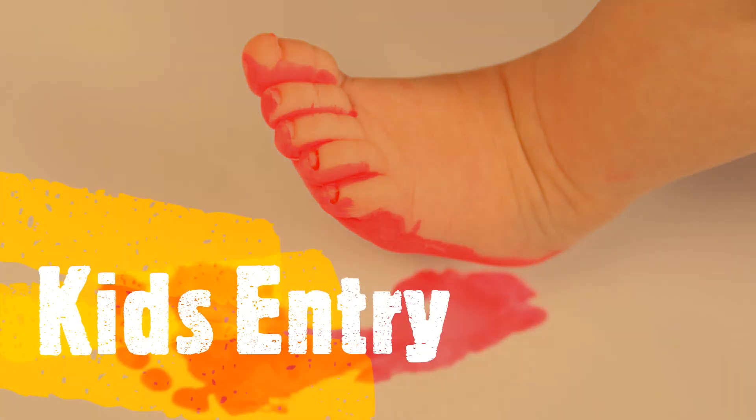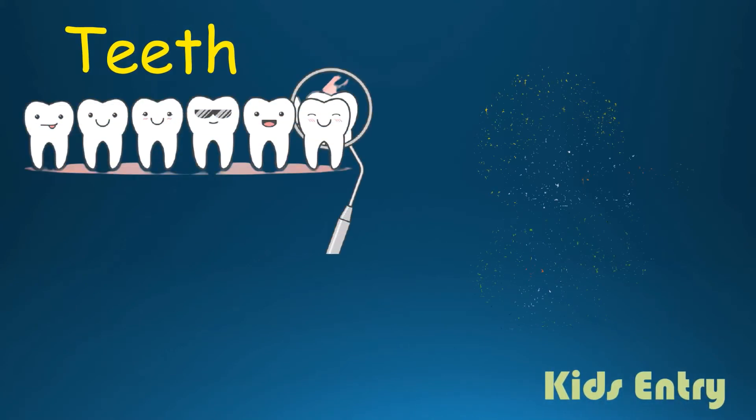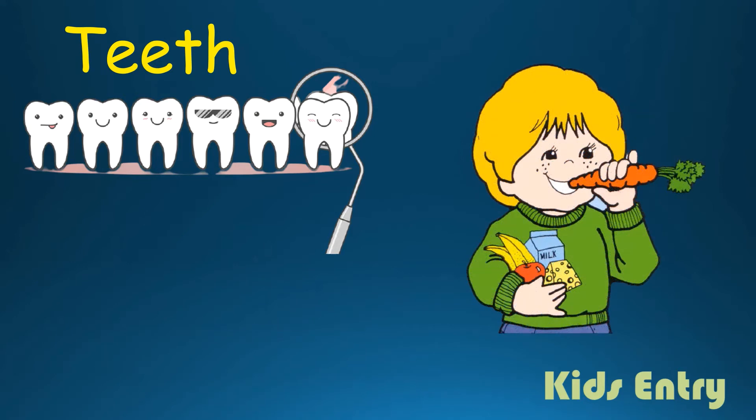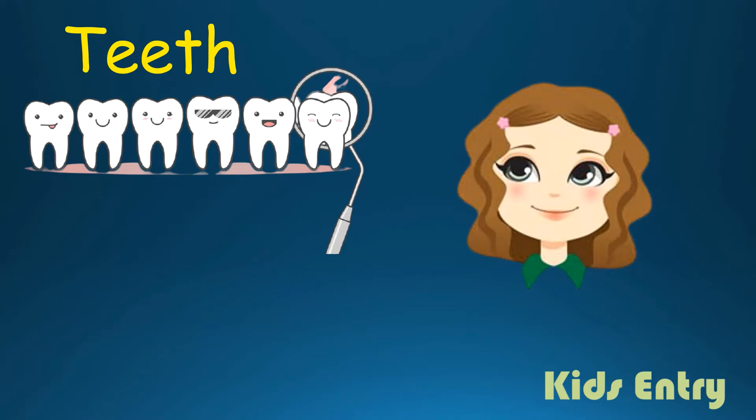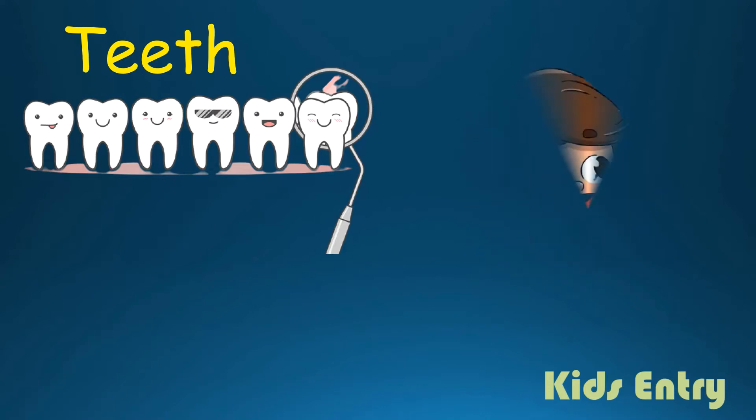Hello everyone, welcome to Kids Entry. Teeth help us to bite and chew the food. They also give shape to our face and help us in speaking.